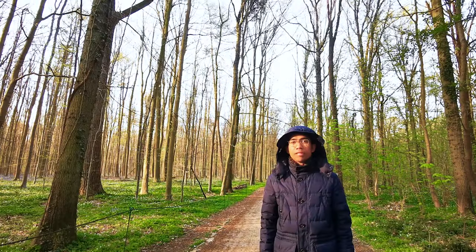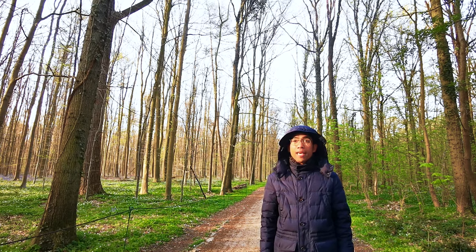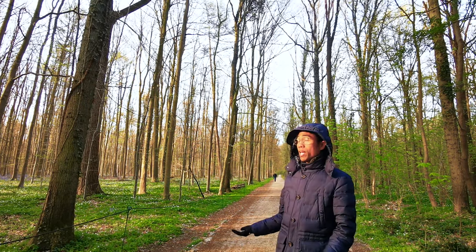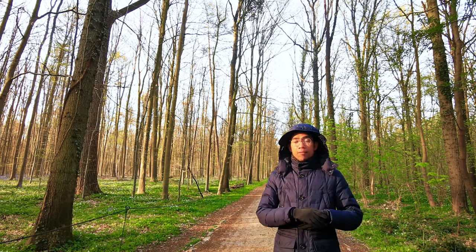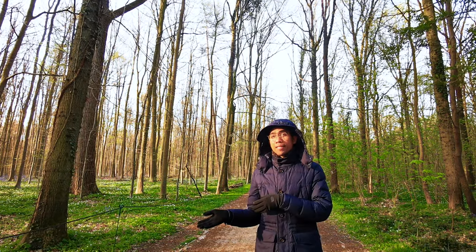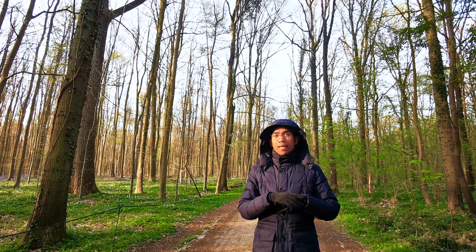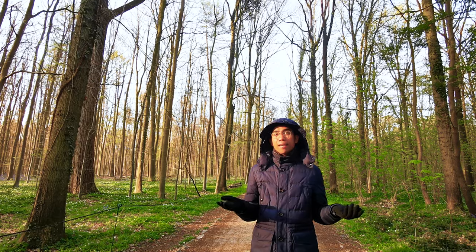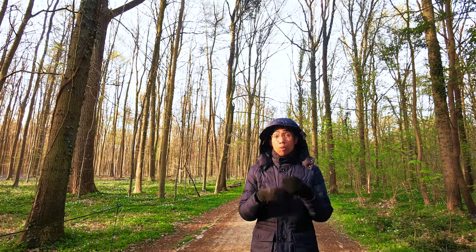Bluebells usually grow in an ancient woodland. If you see Hallerbos, it's quite young actually, because for a time it was a property of France, and then it became a property of the Netherlands. And then in World War I, the German soldiers decided that they owned this place and they cut some or most of the old trees.